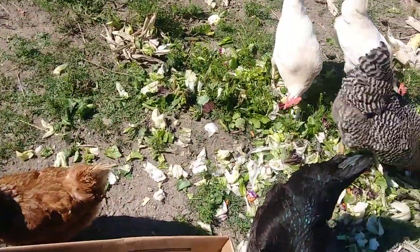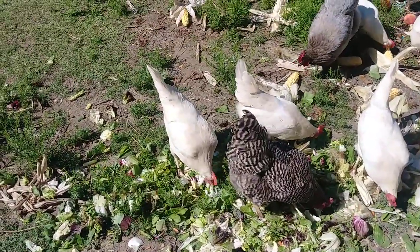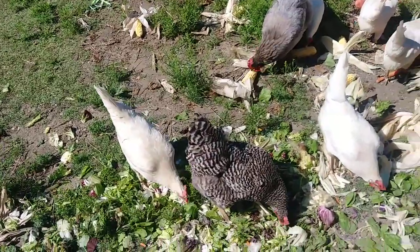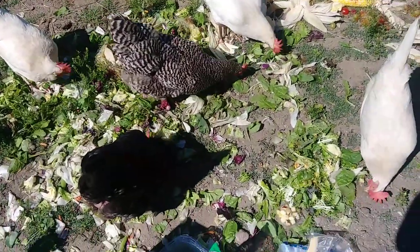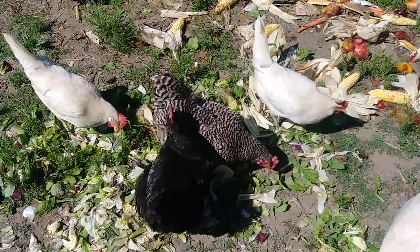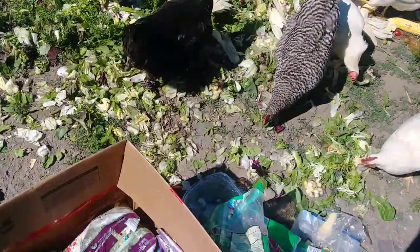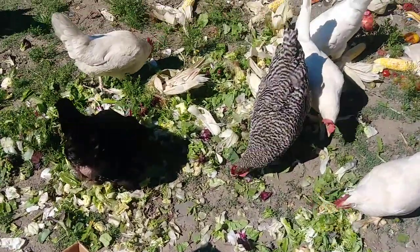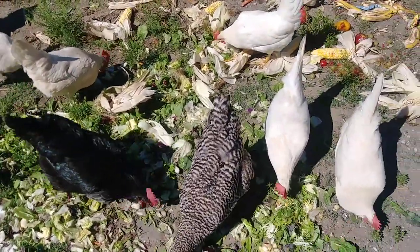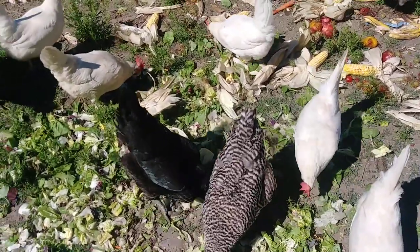I showed you the potatoes last time. We live in this society where — I guess if you live in a city — supermarkets just drive me nuts. Everything about the packaging and the waste, and the processed food. This stuff isn't really that processed, it's just packaged heavily. Some of it's organic, some of it's not.